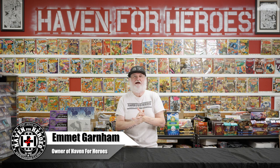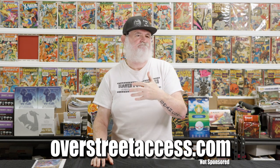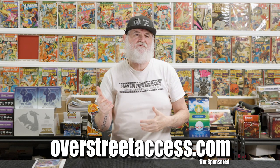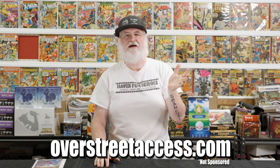Hey, Tales from the Flipside family. Here's that video that I promised you about Overstreet Access. So you go to OverstreetAccess.com, you sign up, and then there is a paid tier, but there is also free. So check it out. I'm going to show you how you use it.